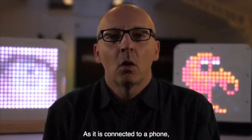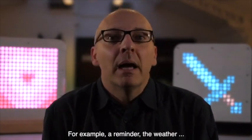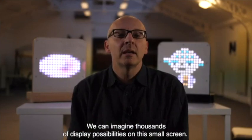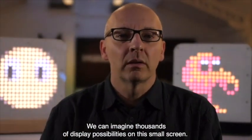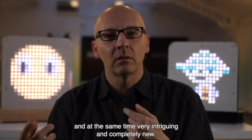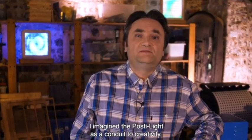Because it's connected to your phone, you can send all kinds of data — for example, reminders or the weather. You can imagine billions of display possibilities on this small screen, which is both decorative and very intriguing, and totally new. I imagined the Postilight as an open window onto creativity.